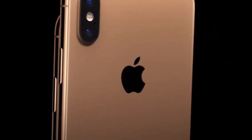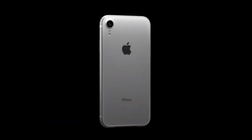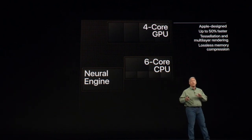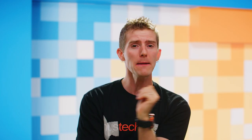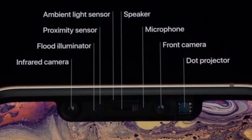Their new lineup consists of the 5.8-inch XS and the 6.5-inch XS Max, as well as the 6.1-inch XR. They all have the new A12 Bionic SoC inside with a faster CPU, faster GPU, and a new 8-core neural engine machine learning processor. They've got gigabit-class LTE, though we don't know if that means they'll be compatible with 5G. They've all got the same Face ID system as the original iPhone X, and there is no home button to be found in this year's lineup.